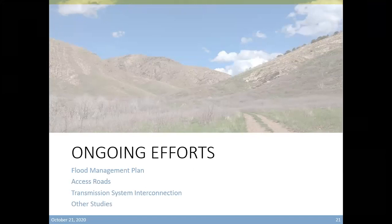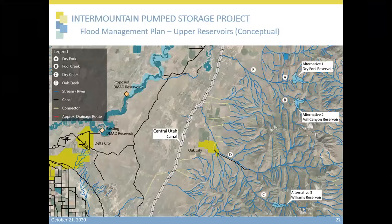Thank you. As we move on with the conceptual stage of the project, the following are some of the upcoming studies that are going to be happening. A flood management plan will be developed for the upper reservoir alternatives. We've identified the natural streams and creeks that would serve as drainage routes to control a possible flooding risk and to control the water level in the dam. These routes are shown in red lines on this map. For the Dry Fork reservoir alternative, water would be discharged through Dry Creek and Full Creek. On the Mill Canyon reservoir alternative, water would discharge through Full Creek, and would then make its way out to the area formerly known as the Central Utah Canal and disperse.